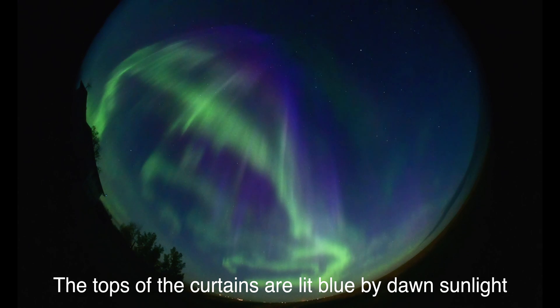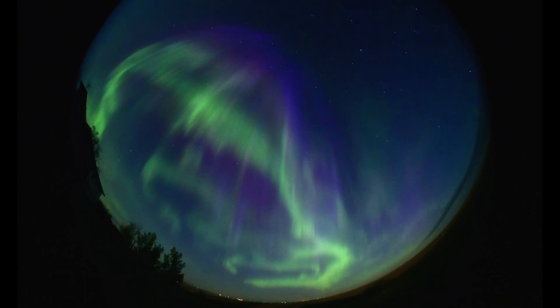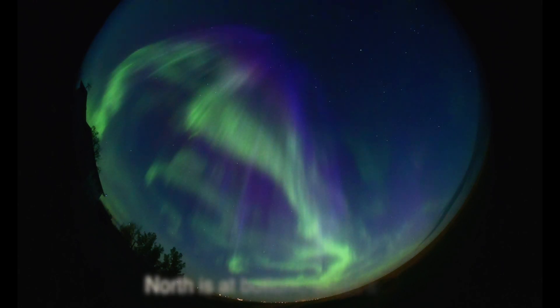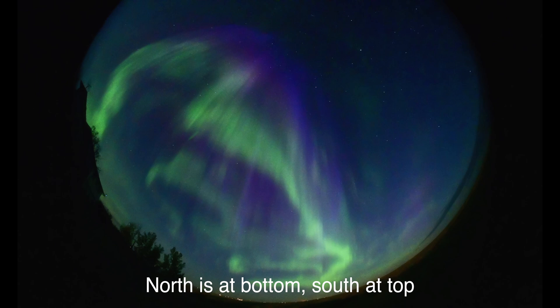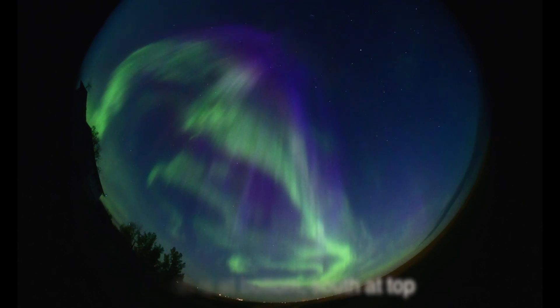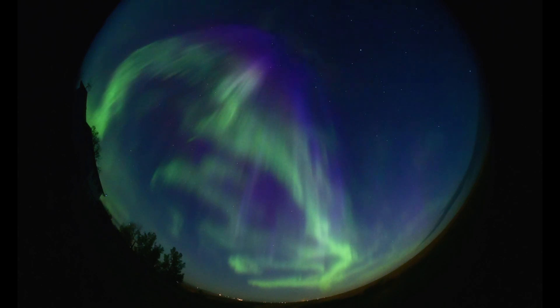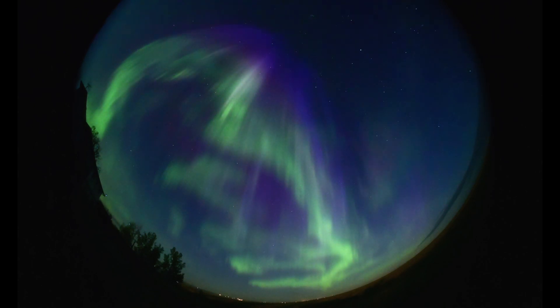Jupiter is a very bright object at the top right. Wow, it's really brightening up towards the zenith there now.